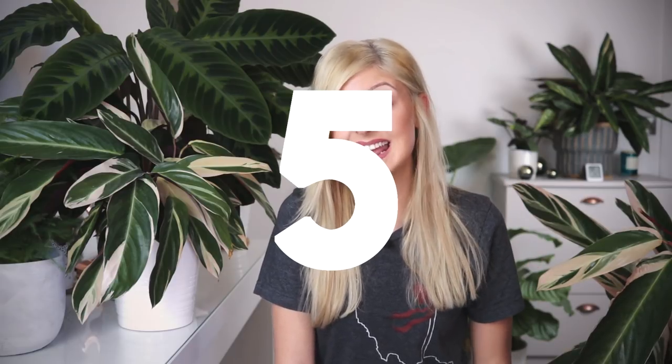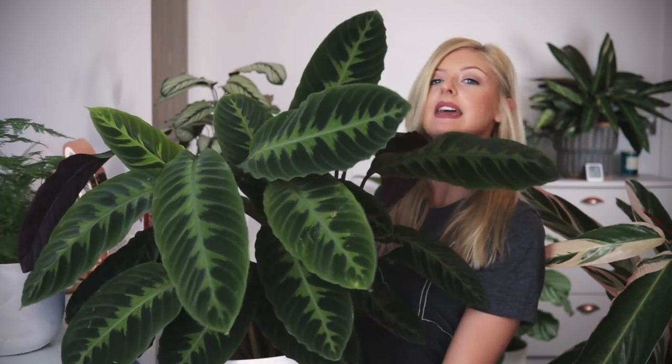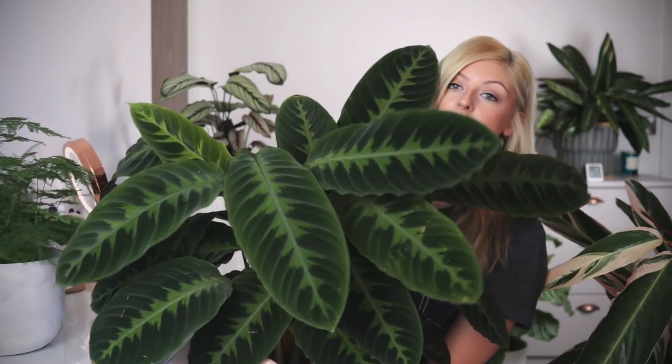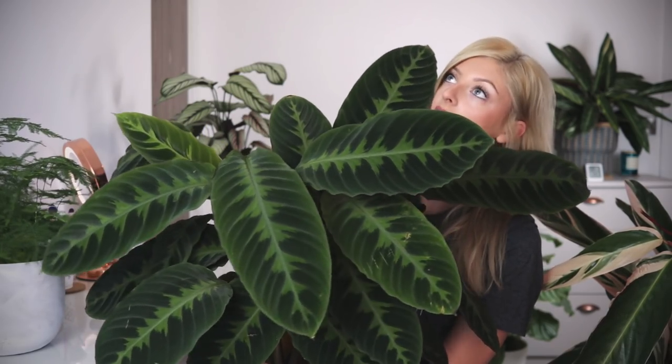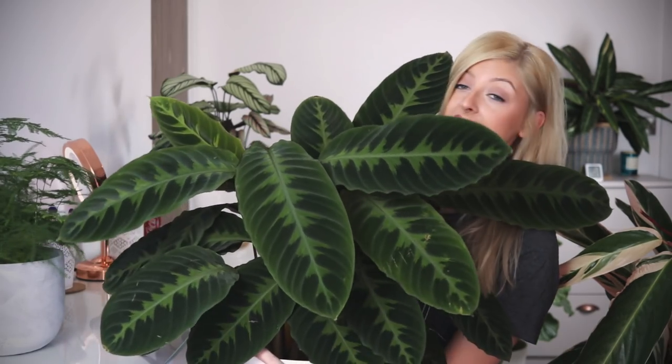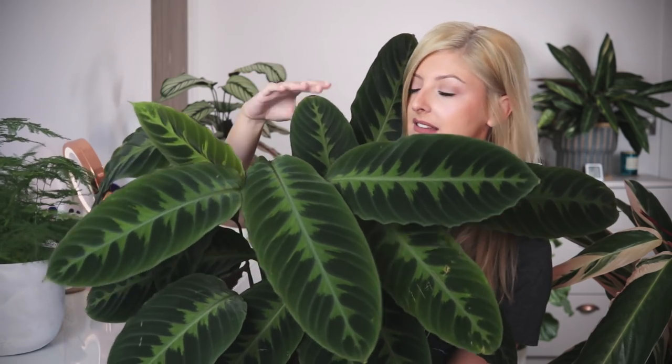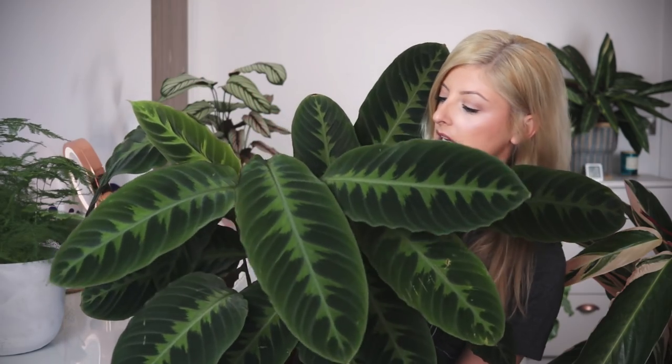At number five, my first houseplant is the Calathea Velvet Touch. He is glorious and absolutely beautiful. I've had him a little while — since about July maybe. He was quite big when I got him, so I kind of cheated a bit. His leaves feel like real velvet, and I'm not kidding. If you ever have an opportunity to touch this plant, please do. There is no difference between this and actual velvet. It's amazing. The undersides of the leaves are still beautiful and purple.